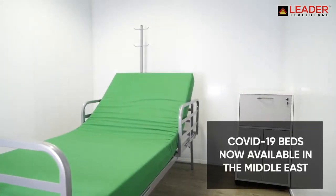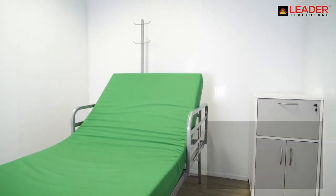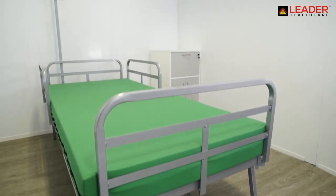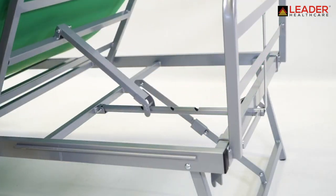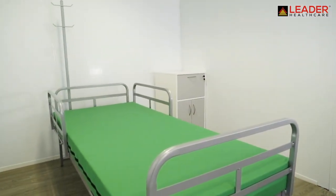The COVID-19 bed is a rapidly deployable, scalable bed solution to meet the global unprecedented demand for hospital beds. The bed meets the core clinical functionality needs of a hospital bed, including manual elevating headrest. This is especially important for ventilated patients and those in respiratory distress.